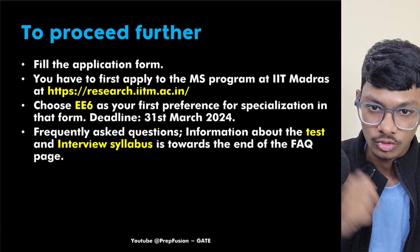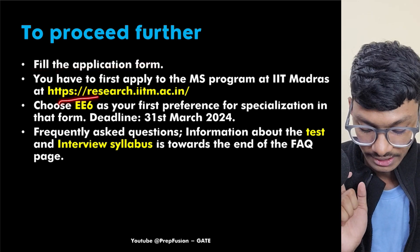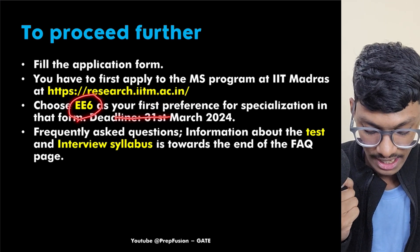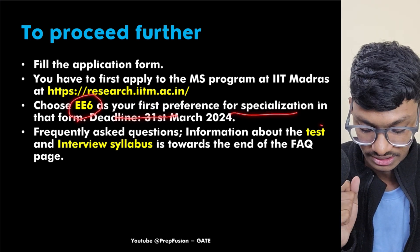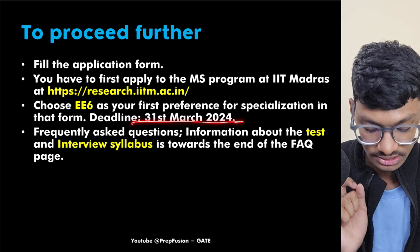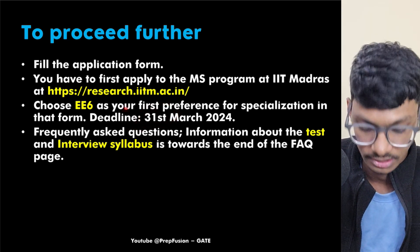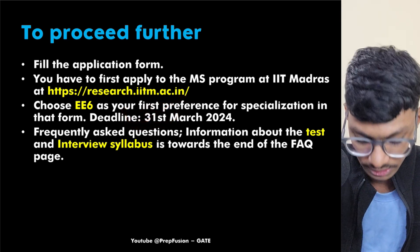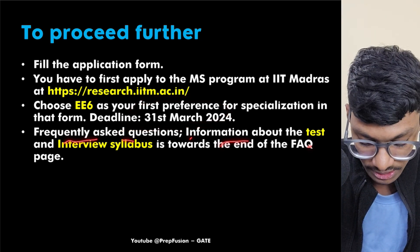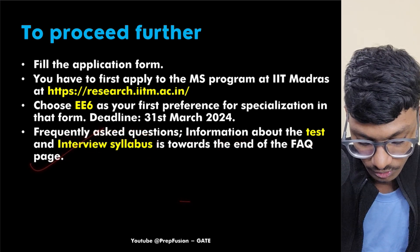For the application process, you have to fill the application form — links will be in the description. First apply to the MS program at IIT Madras on their website, then choose E6 as your first preference for specialization in the form. The deadline is 31st March, so we still have time. The GATE results will be out after that and the portal will close, so fill it up before then.